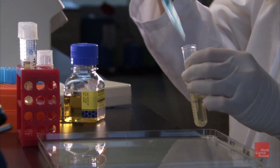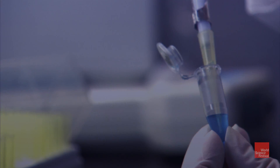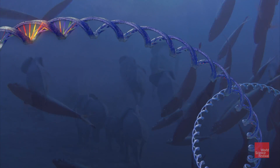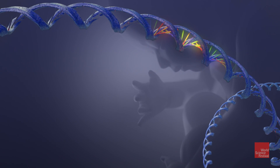The CRISPR revolution is already happening in research labs worldwide. For better or worse, every life on Earth will soon be affected by our ability to reprogram the software of life.